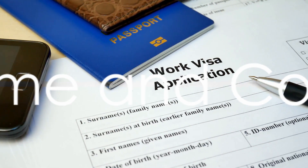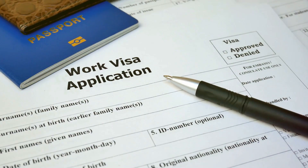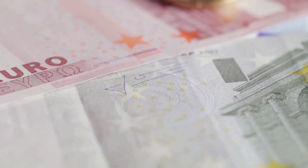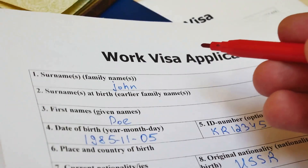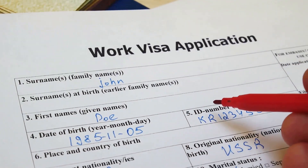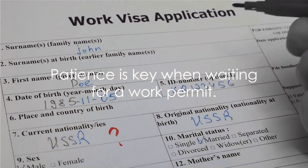You might be wondering how long it takes to process a work permit in Malta, and how much does it cost? On average, the processing time for a Maltese work permit can range from one to three months. This is contingent on various factors such as the completeness of your application and the workload of the immigration office. Patience is indeed a virtue when it comes to waiting for your work permit.